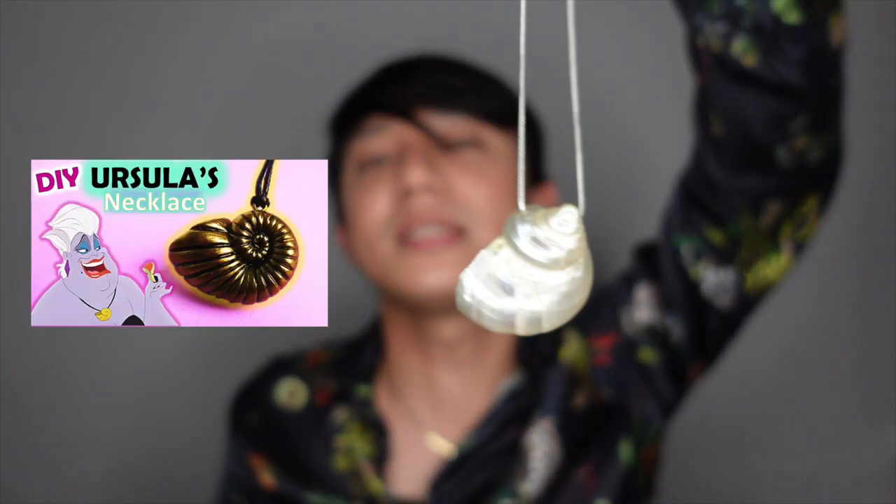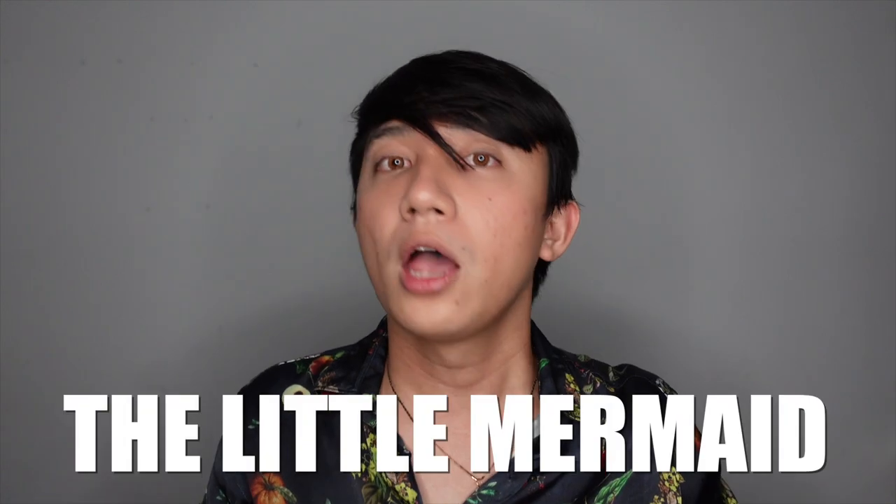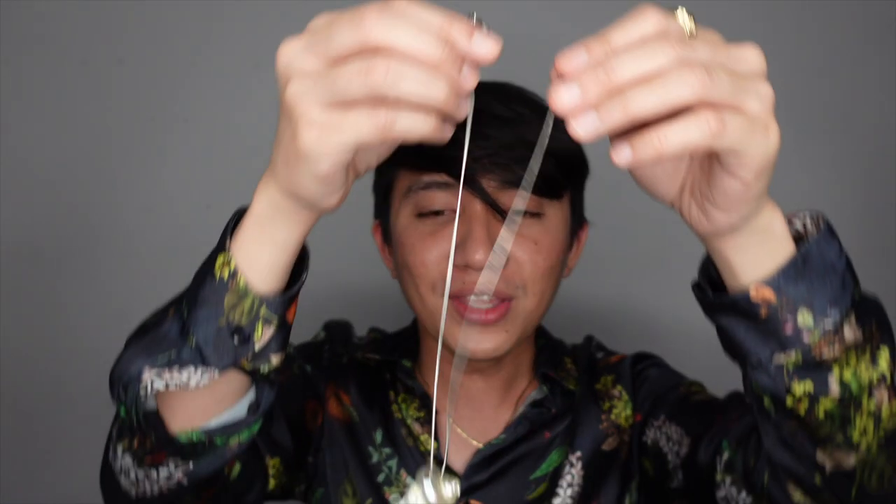This one is very reminiscent of Ursula's necklace in the 1989 Disney classic The Little Mermaid, and yes, I bought this item for that very reason. I love it because it's very dainty, cute, and creative. Who knows — it might give my voice some star quality. Let's try!